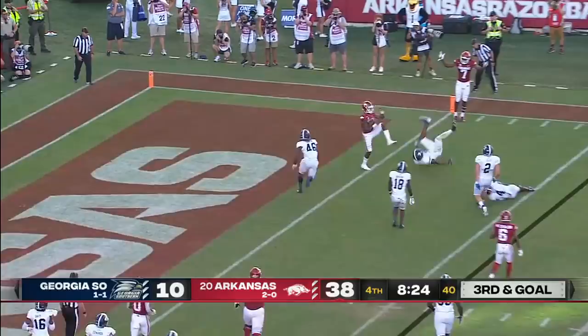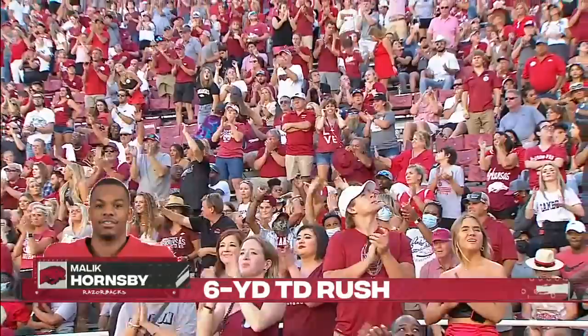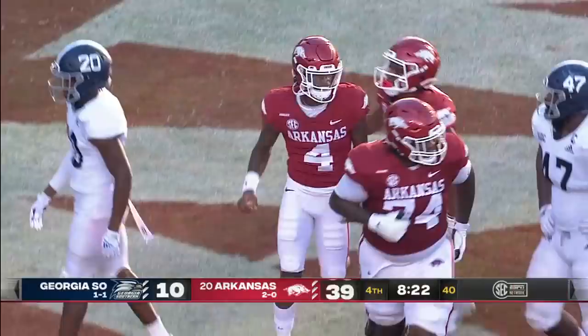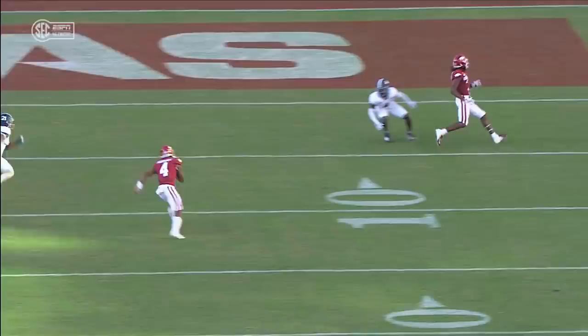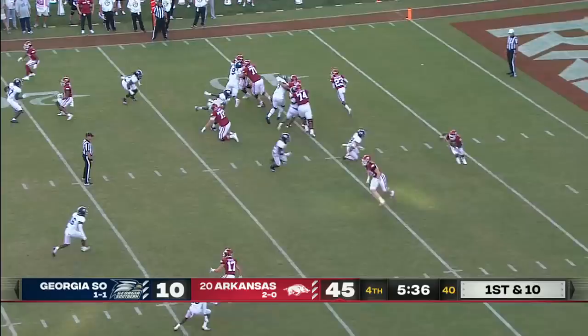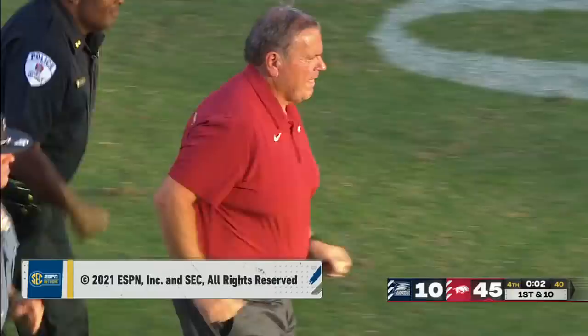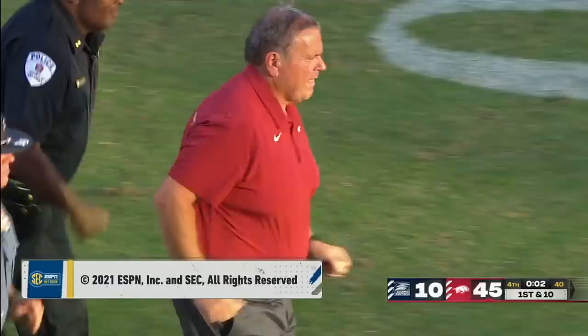Hornsby will keep it, turns the corner, has some room — touchdown, Malik Hornsby. His first Arkansas touchdown is a six-yard scamper. Once he sees that he has the edge, two Georgia Southern players run into each other. He's way too fast. Here comes Hornsby near side — he will break a tackle, get out to the 25-yard line. Sam Pittman will get his team focused as conference play opens up next weekend. They win this one 45 to 10.